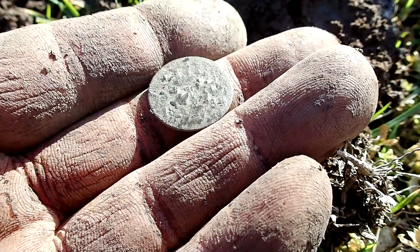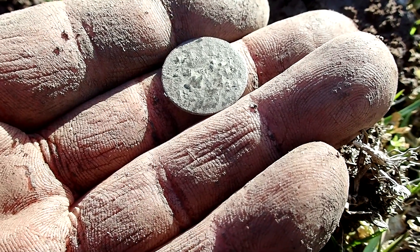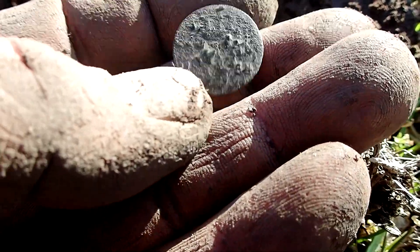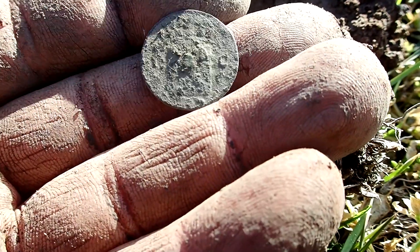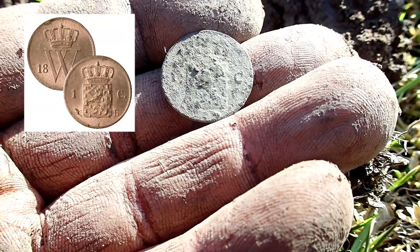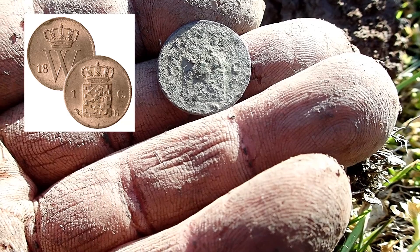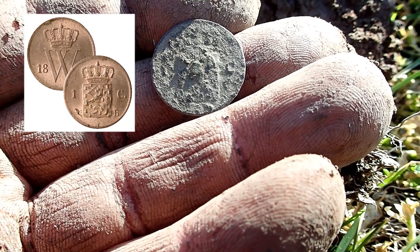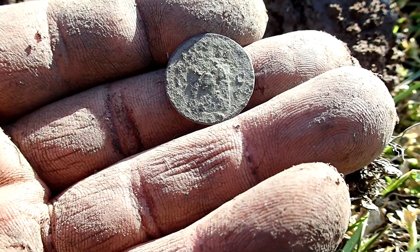And there we have it - another coin. Actually the previous coin was not 1700s, it was 1800s as well - it's the same as this one. It's a King Willem one cent and this one is 1880-something. They definitely dropped something here because this is the third coin in a small area. Let's see if there's more.